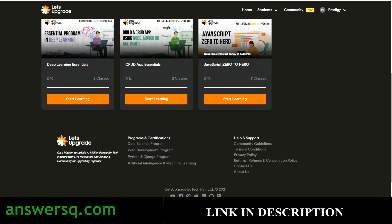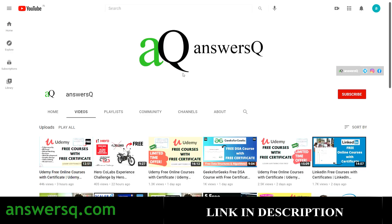This is how you register for the free courses offered by Let's Upgrade. I hope you find this video very useful. If you want more updates about free online courses, subscribe to AnswersQ and press the bell icon so you get notified whenever I upload a video. You can also join our Telegram channel and follow us on Instagram and Facebook — all links are in the description.